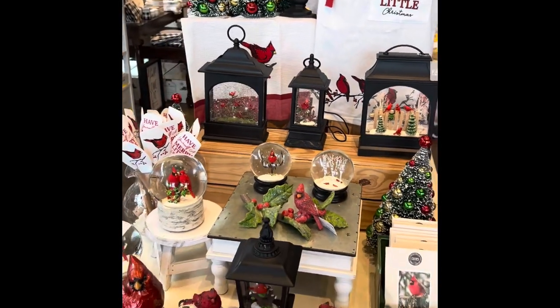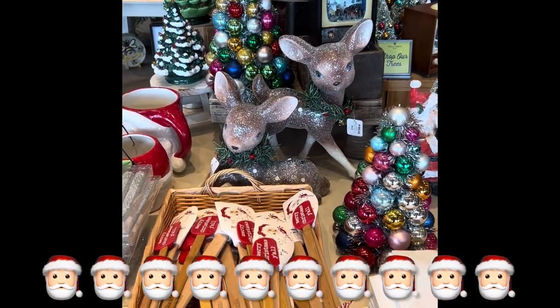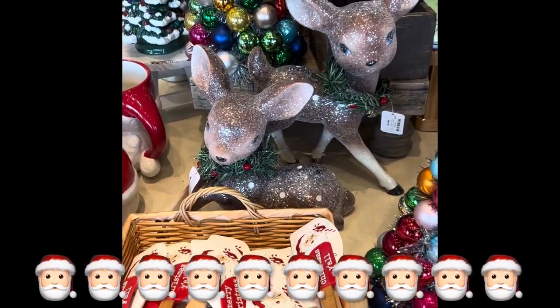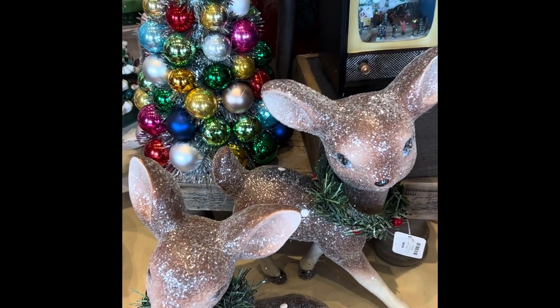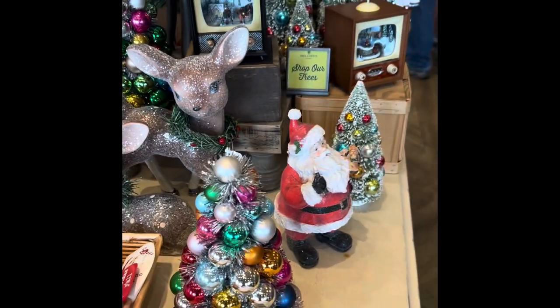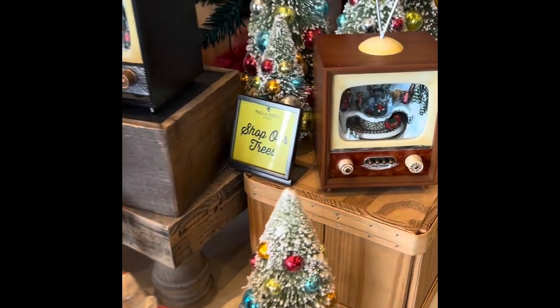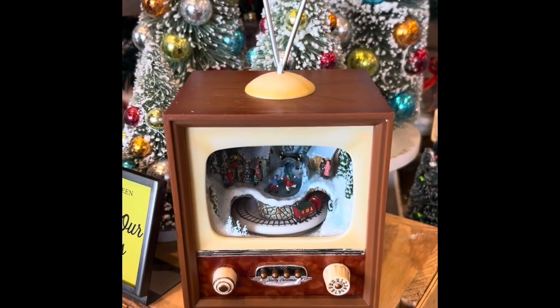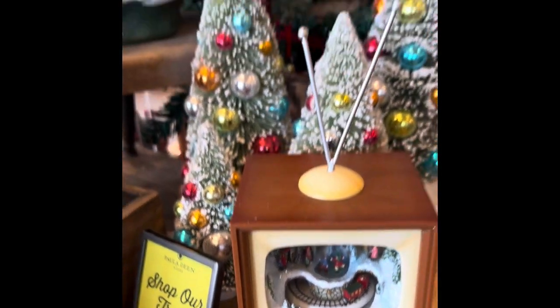Whenever I see snow globes, I usually bring out the camera and start filming. I really like these little deer — I think they are really super cute. They just really sparkle here on the table. So besides cardinals, we think of reindeer, Santa Claus, and Christmas trees — all these things for the holiday season to make everything bright and cheery.